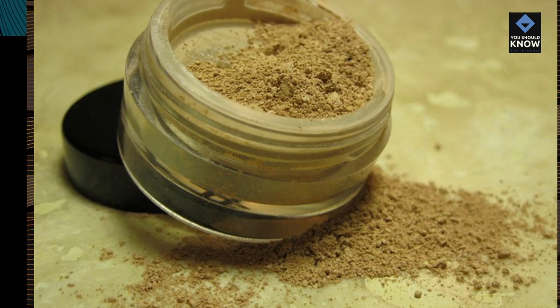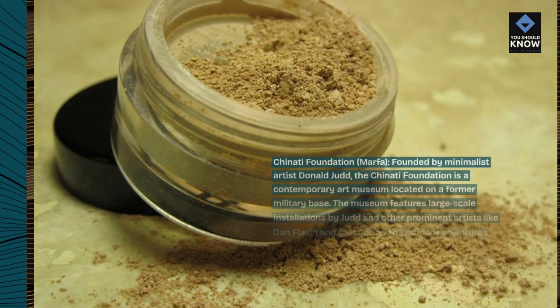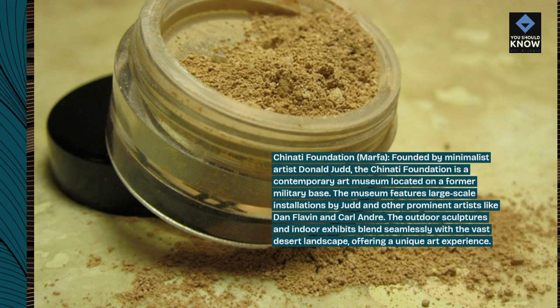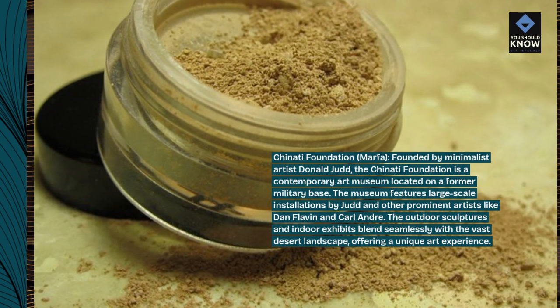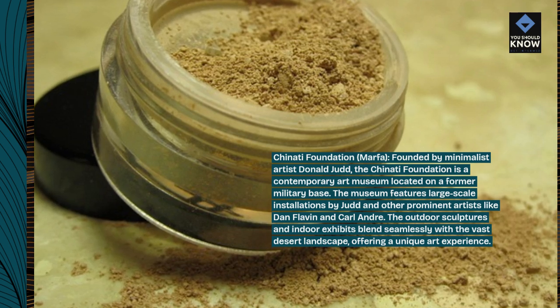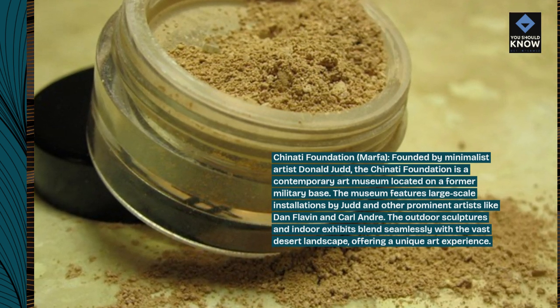Chinati Foundation, Marfa. Founded by minimalist artist Donald Judd, the Chinati Foundation is a contemporary art museum located on a former military base. The museum features large-scale installations by Judd and other prominent artists like Dan Flavin and Carl Andre. The outdoor sculptures and indoor exhibits blend seamlessly with the vast desert landscape, offering a unique art experience.